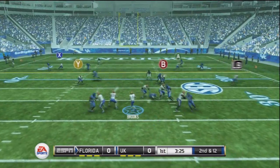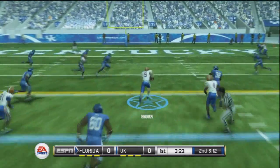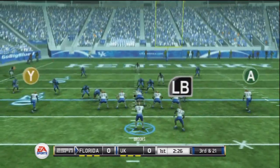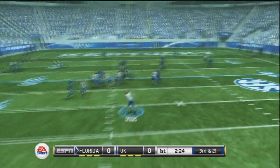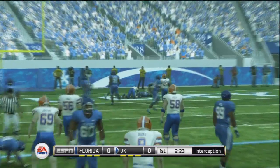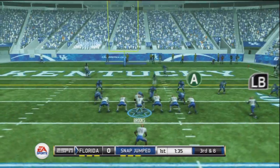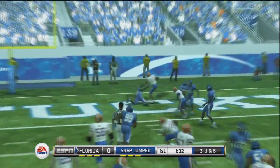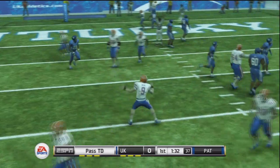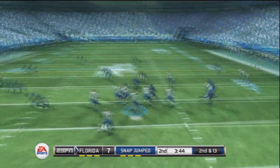Second and 12, high snap, but Brooks takes it under control and steps up in the pocket, takes off, and dives ahead for a 15-yard gain. Third and 21, looking toward the end zone, but it's picked off — the tight end didn't get his head around and it was a great play by the safety. But a quick turnover by the Gators defense gives the ball back, and this time attacking the tight end once again works out for Florida.